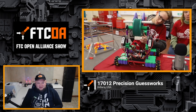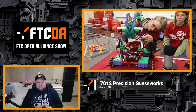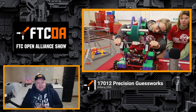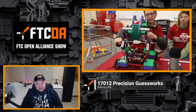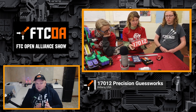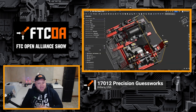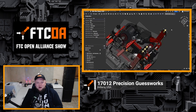Coming up on the FTC Open Align Show, 17.012 Precision Guestworks is back to give an update on their Into the Deep robot progress. In addition to building their own competition bot, they've been experimenting and customizing with the FTC EveryBot. We'll also dive into some parts they've created, future updates, their CAD, and how their boat hook is looking to work out.